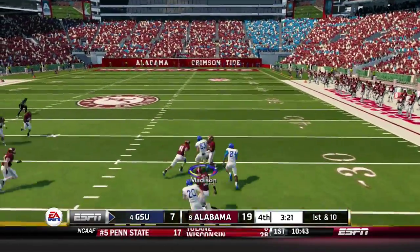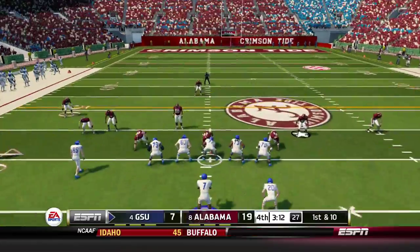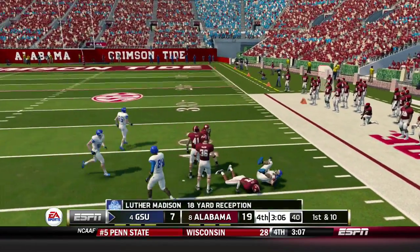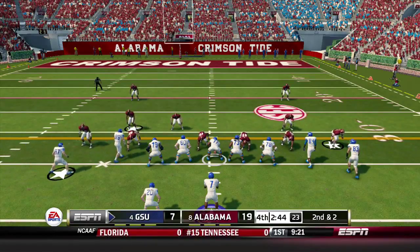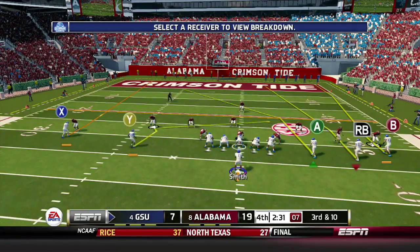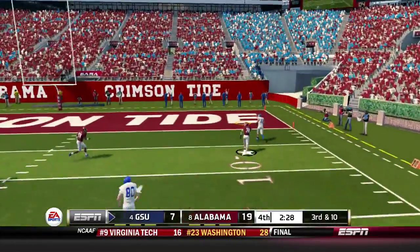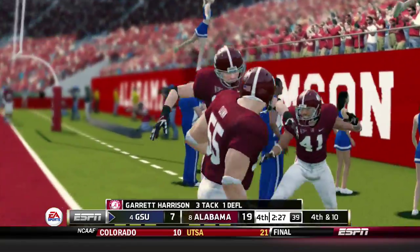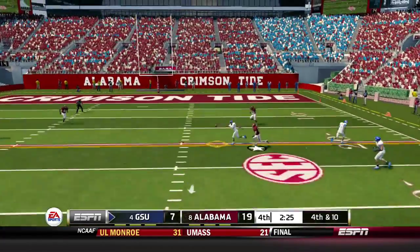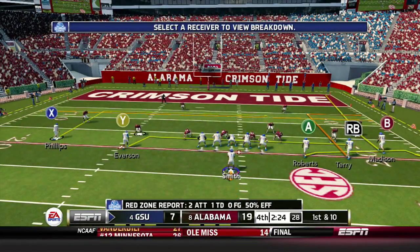First and 10, Smith goes deep and it's caught by Madison up towards the 30 — another first down. Next play from the 40, Smith fires outside to Madison again for a gain of 18. Georgia State in the hurry-up on second and 2, Smith hands off to Gross for 3 and just enough for a first down. Third and 10, Smith throws for Madison but it's just overthrown — would have been a touchdown. Fourth and 10 from the empty backfield, Smith fires and Andrew Roberts makes a one-handed catch for a first down.